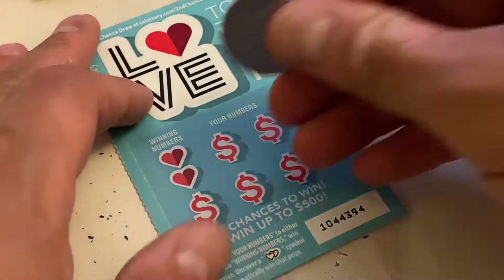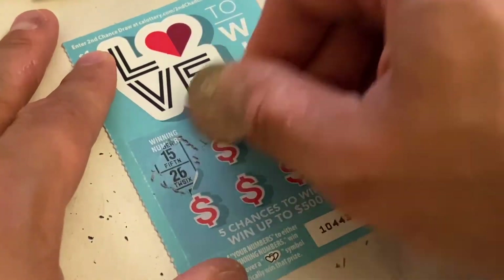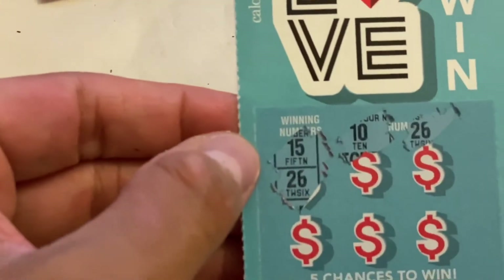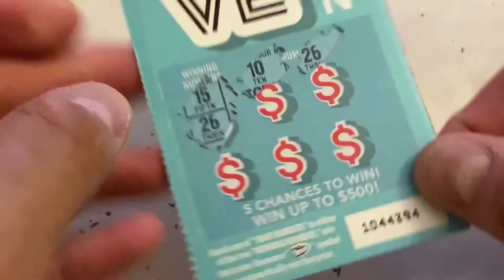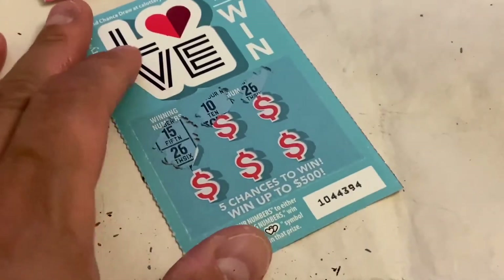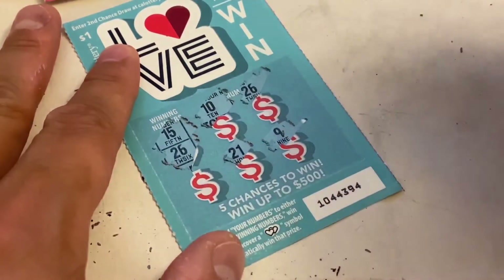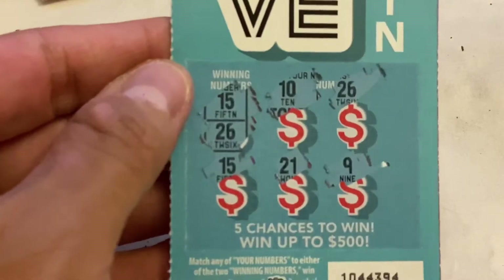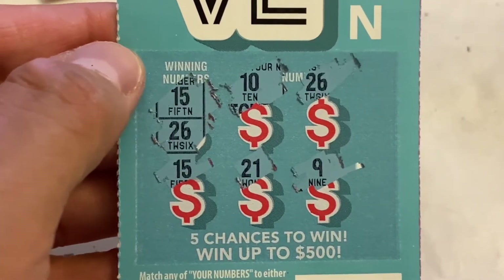We got three more scratches to go. Winning numbers are 15 and 26. We got 10, and then 26 — guys, we got another match on number 26! Then 9, 21, 21, and 15 — wow, we got another match on number 15! Wow, guys, pretty exciting here! We'll leave that aside.